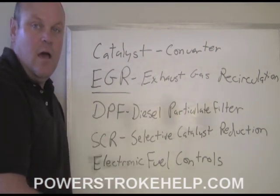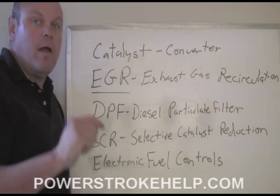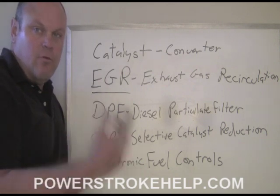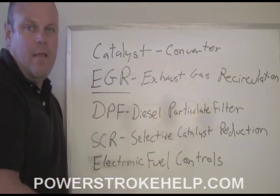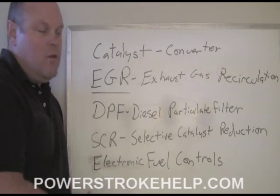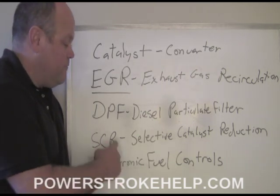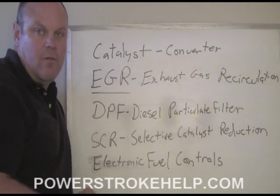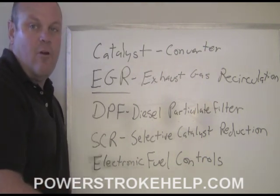Exhaust gas recirculation worked okay, but it kills your fuel economy and the power of the engine. So exhaust gas recirculation works, but only marginally. DPF was introduced in the 2008 model year with the 6.4 engine, and that was an even bigger nightmare than exhaust gas recirculation. In fact, the EGR system on the 2008 — if the cooler cracks open — number eight cylinder fills full of coolant, engine goes boom. Time for a warranty claim for a motor.